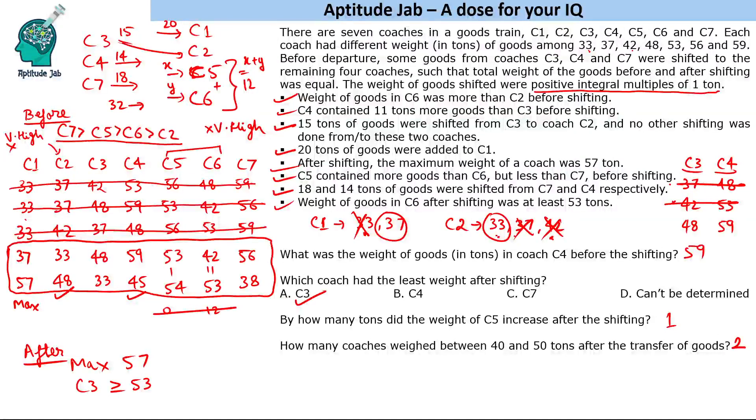So it was a very good number puzzle involving a lot of conditions. Initially it might appear easy since all values are given at the start, but no value has been pre-assigned to any coach. There were multiple possibilities with the difference-of-11 constraint, too many constraints overall — maximum after shifting and minimum of C6 after — but at the end, you get a unique solution.